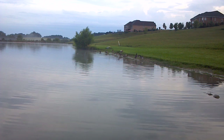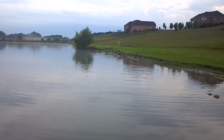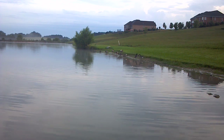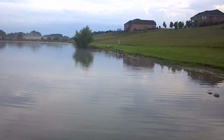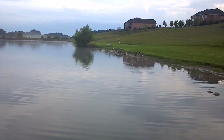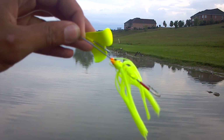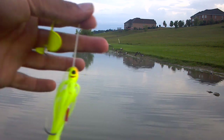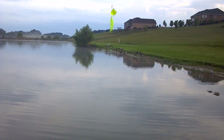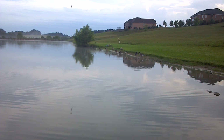Hey guys, it's alldayfishing23 and I'm fishing here at my pond. I've already fished right here but now there's geese and I want to see if I can catch another bass. I caught a good five-pounder right here yesterday morning. I'm using a chartreuse Booyah buzzbait — this thing really works when it's cloudy because it really peels the water. See if I can get one.